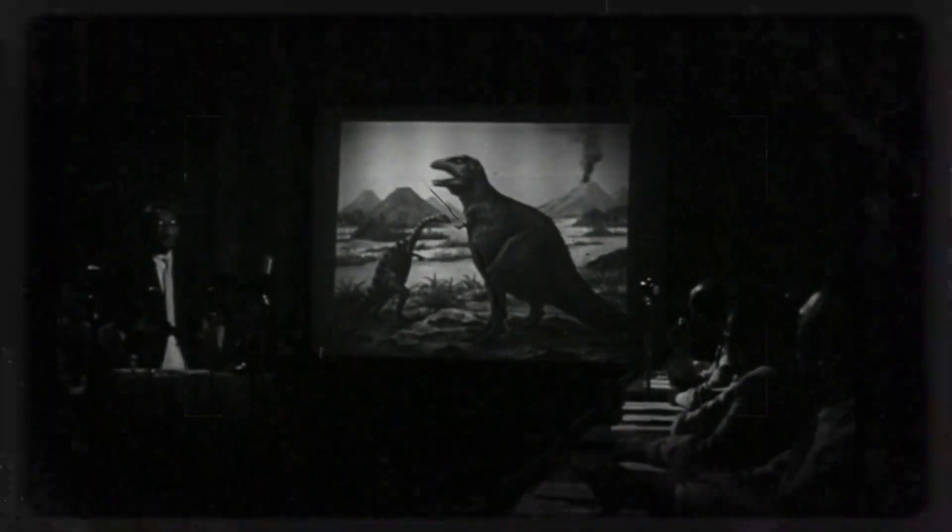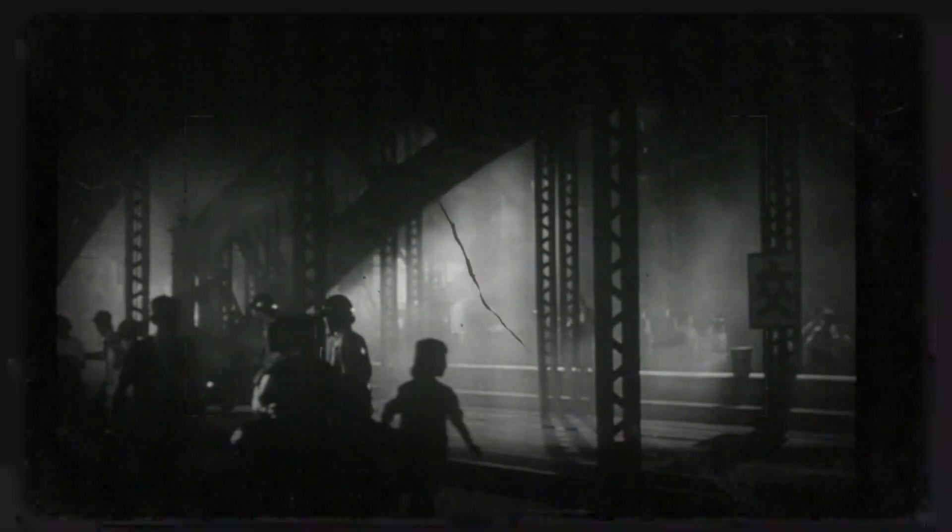But if Godzilla were real, what would its biology look like? How could a creature like this evolve, and what adaptations might allow it to survive in our world? Let's explore the biology of the King of the Monsters.